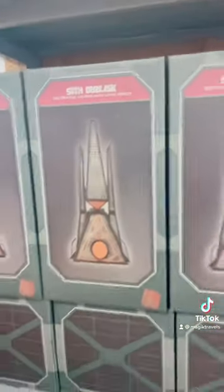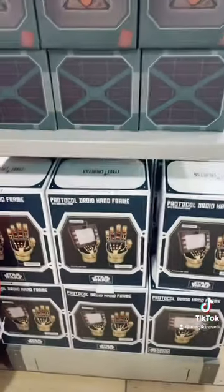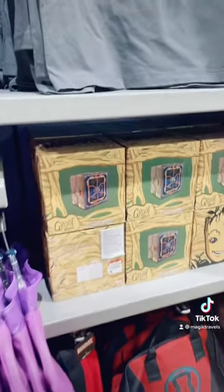There's a Jedi figurine, a Sith obelisk, and a protocol droid hand frame — that is so cute. Oh, there's a Bluetooth speaker, that's pretty cool.